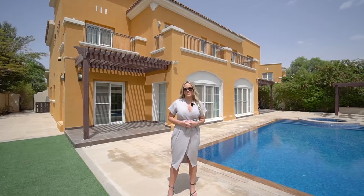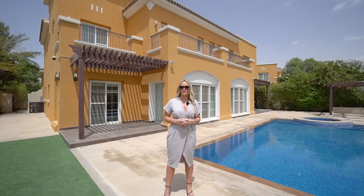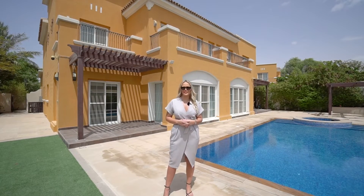This is a one-of-a-kind property that has been upgraded throughout. It is perfect for family living and it will be vacant on transfer. For more information or to view this property, get in touch.